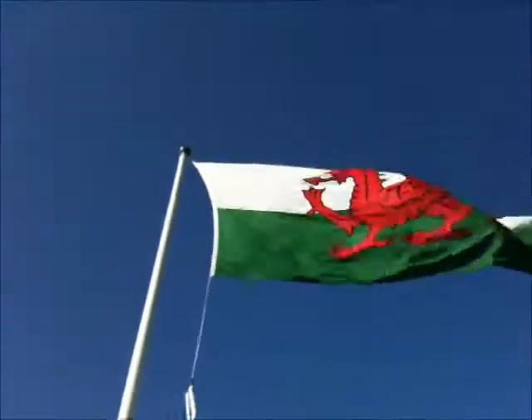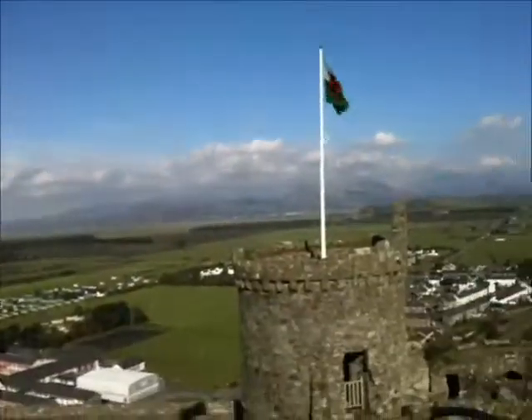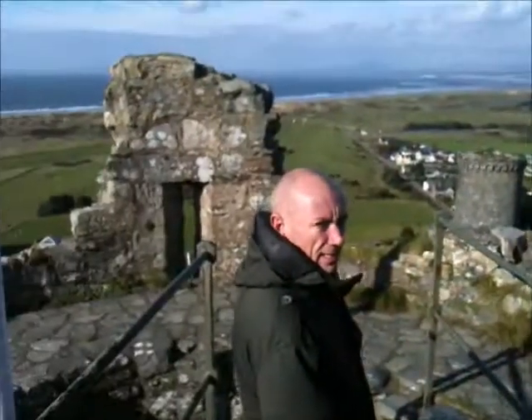We're at the top of the tower. Can't walk any further — absolutely exhausted. 499 steps — counted every one. Terrible, terrible. Got to go down. We're at the flagpole though — that's the castle flag. Lovely view though.